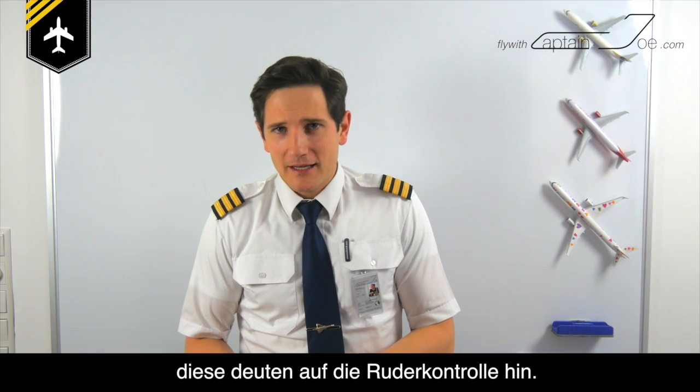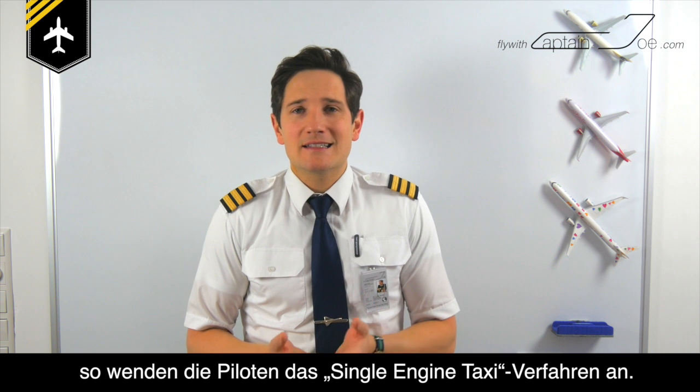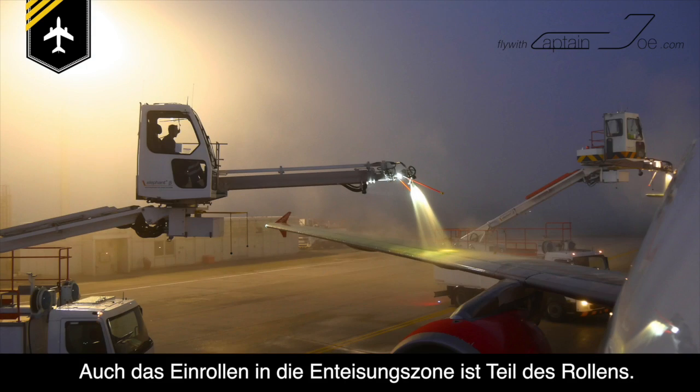That is the flight control check. And on smaller turboprop jets, you sometimes see only one propeller spinning, so the pilots are using the single-engine taxi procedure. But all these procedures can vary from airline to airline. Also, entering the de-icing pad and getting de-iced is part of the taxi phase.